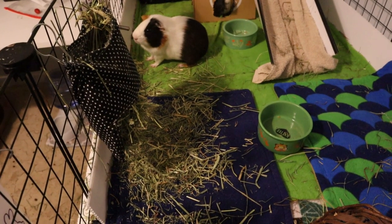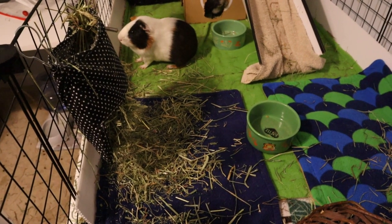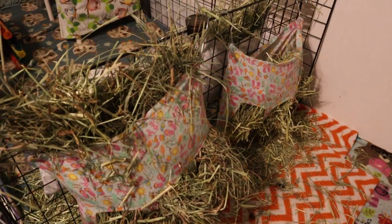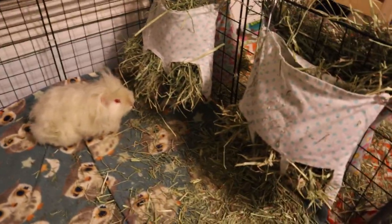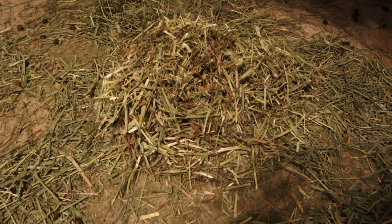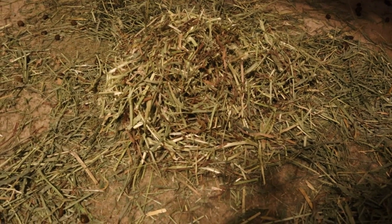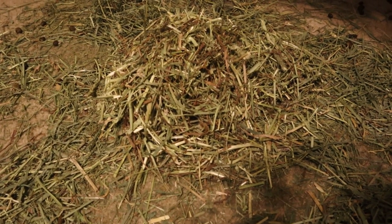Everyone now has the KT hay in their cages. The girls have it, the little babes have it, and I've also added some KT hay to the bunny's hay pile. This is turning into a huge mess in the pet room but we only have one more day left of testing.